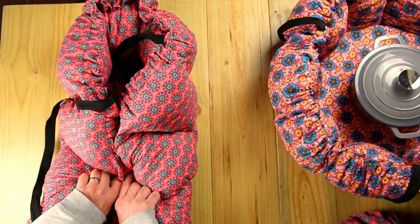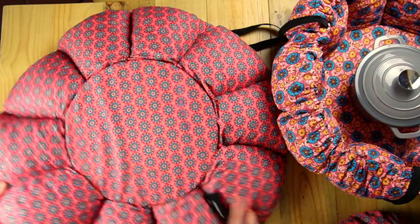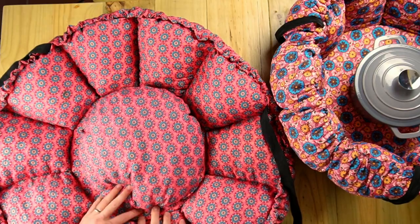It's a very simple concept that is very, very efficient. So that is what a Wonderbag is, and if you want to know how to use it, you should probably just stick around for a few minutes longer.